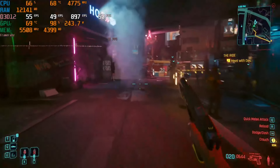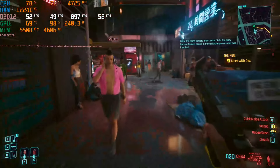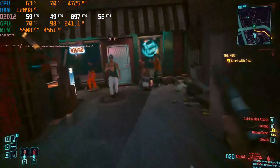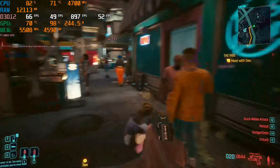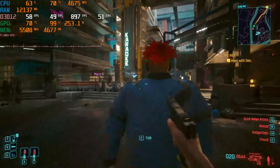At high settings it's pretty respectable. I'm above 50 FPS at high settings in Cyberpunk, and I haven't seen temperatures get much above 70 degrees.